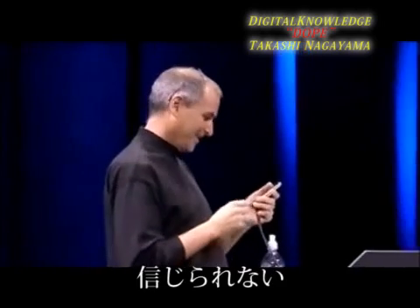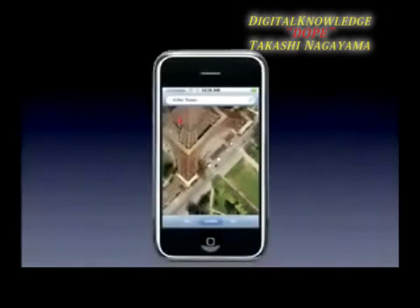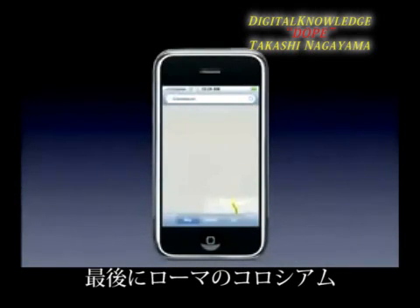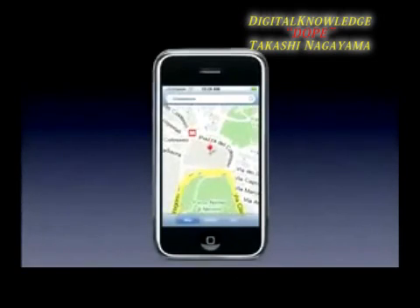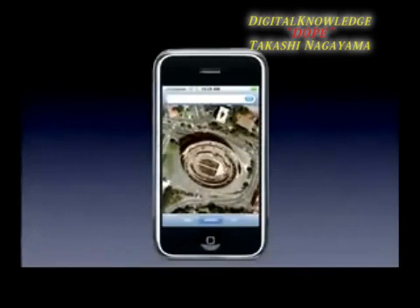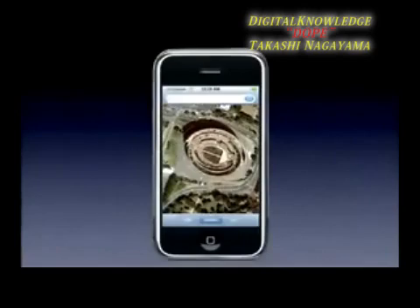Isn't that incredible — right on my phone! Now I've got the Eiffel Tower bookmarked. There's the Eiffel Tower — you can see people at the Eiffel Tower, look at that! And one last one: the Colosseum in Rome. Here we are in Rome — that's as far as we can go with the map but we can go further with satellite. There's the Roman Colosseum — satellite imagery right on the phone. Look at that, unbelievable!